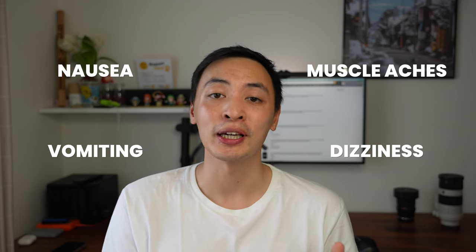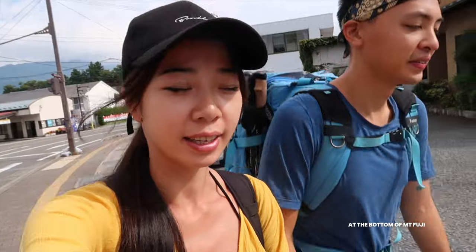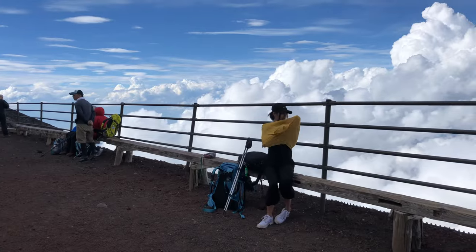Altitude sickness is not nice. You can get serious symptoms like nausea, vomiting, muscle aches, and dizziness, so do take precautions and take breaks. Another challenge is the change in temperature. It's quite warm around Mount Fuji during that time of year, but near the summit it drops below zero degrees. Wear something light and short for the ascent, but bring multiple layers — ideally a light down jacket — for when you're waiting around to watch the sunrise.